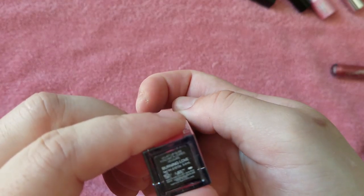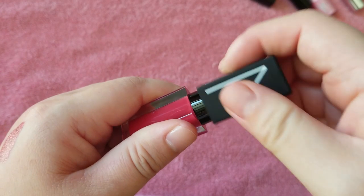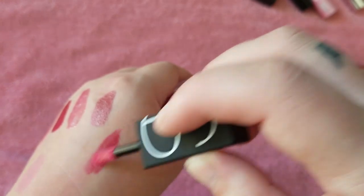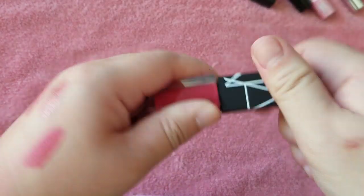Here is the NARS Liquid Velvet Lip Glide in Burning Love. This came in one of those sets from Ulta with all the minis. I do like this formula a lot, so I'll keep that.